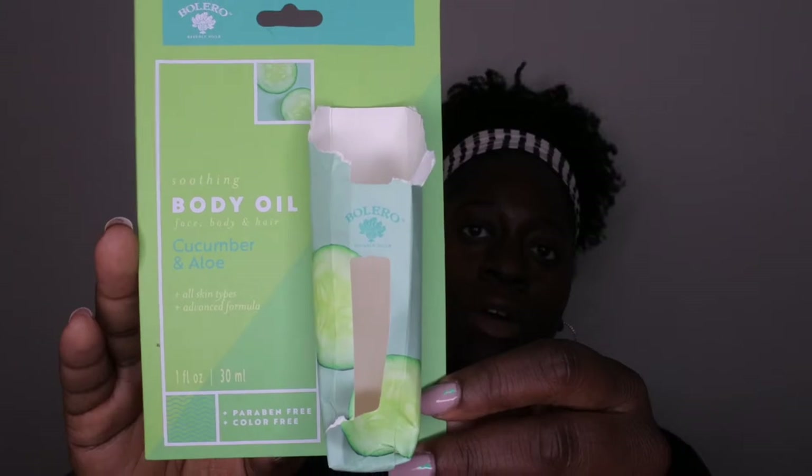Next item I have here is a body oil in the scent cucumber and aloe. These are really hydrating and really good for your skin. If you haven't tried these from Dollar Tree, I highly recommend them — this is probably one of my favorite items that they carry.